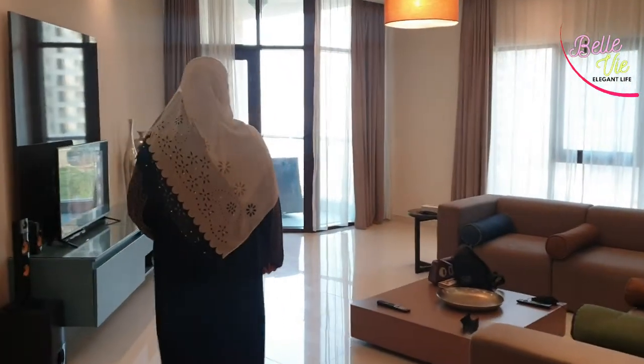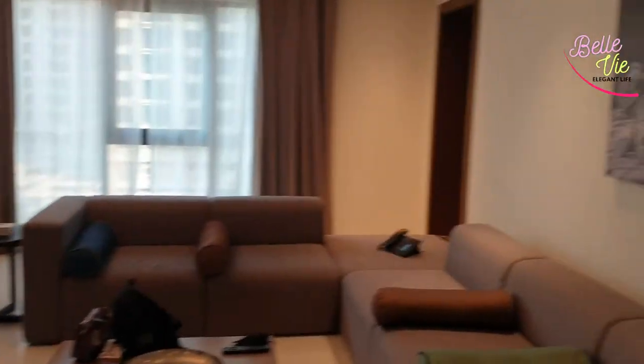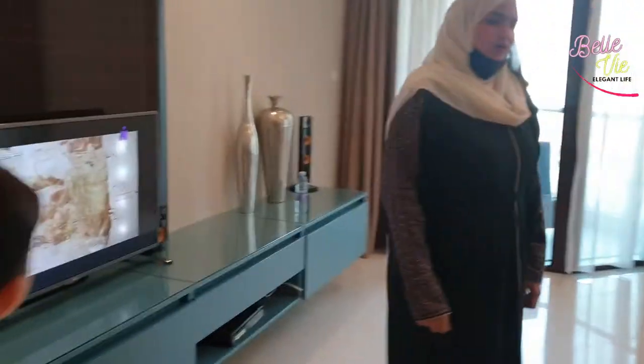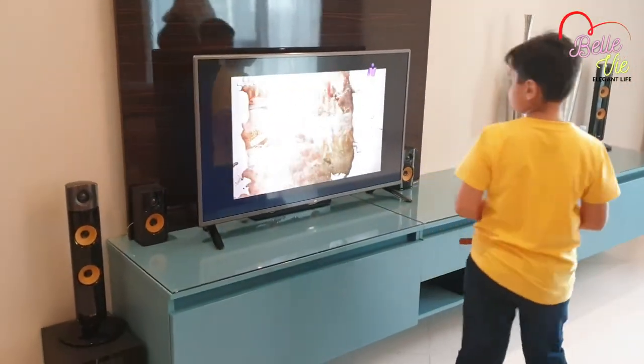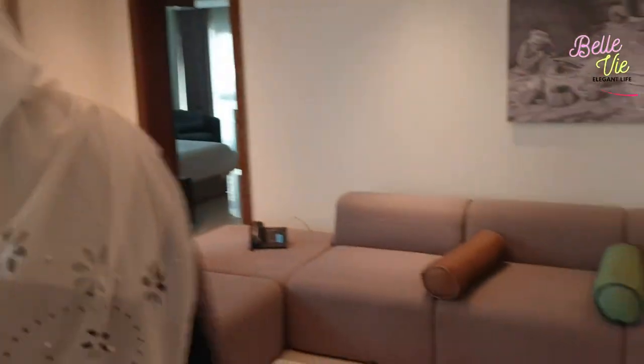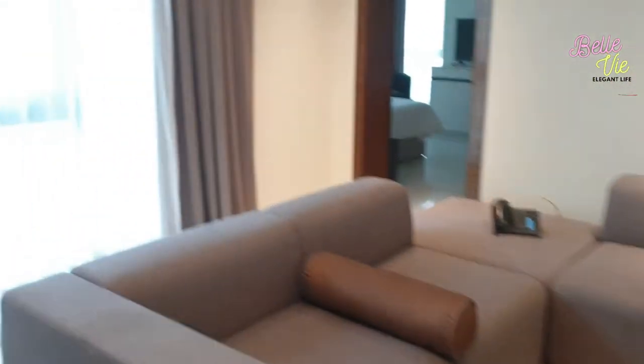Now I explore the lounge area — very comfortable, very luxurious. There is a nice five-seat sofa set and the color of the walls is very beautiful. There is a 40-inch LED TV, the internet connection is very good, and you can see a very beautiful traditional painting on the wall.